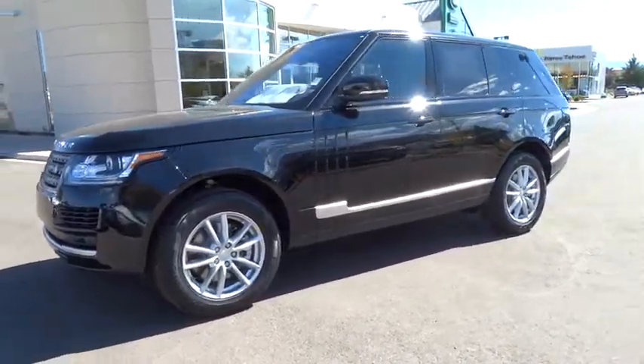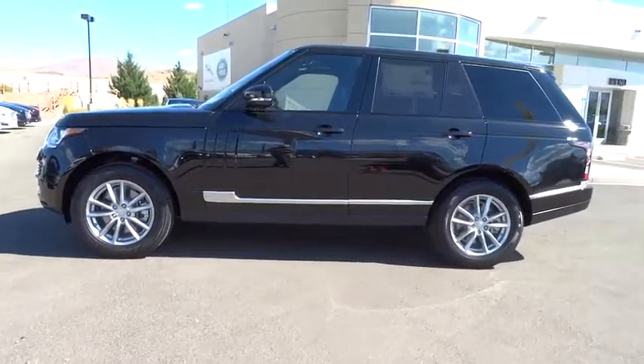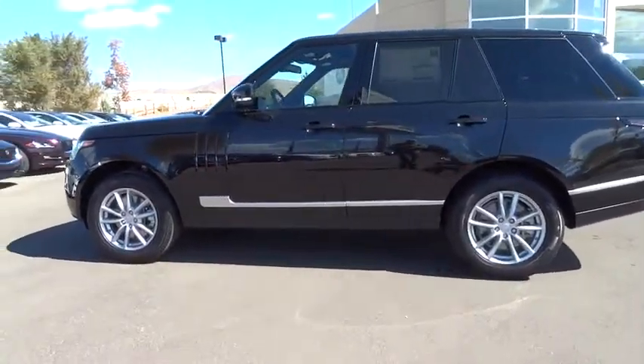2016 Land Rover Range Rover. The luxury that's more than a luxury. It's quite apparent throughout our Range Rover heritage. Here are some of this vehicle's great options.